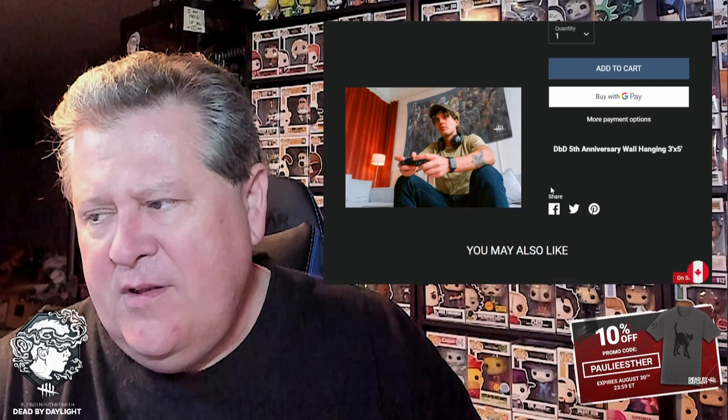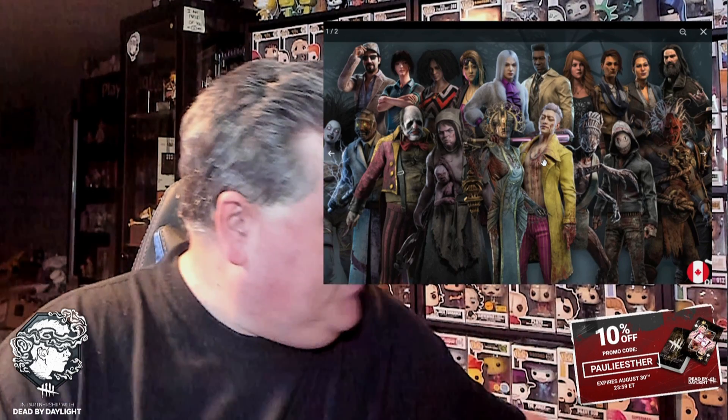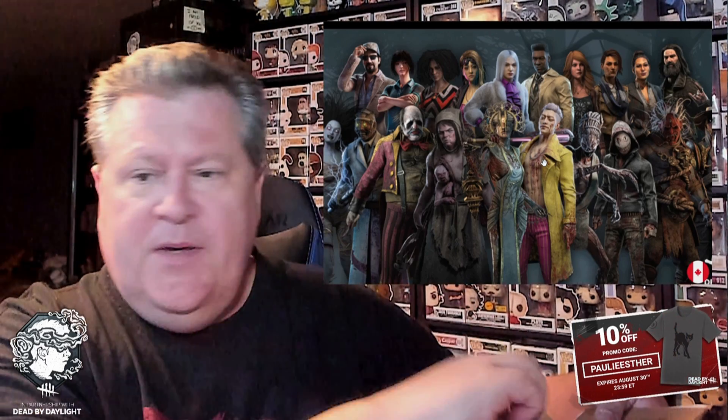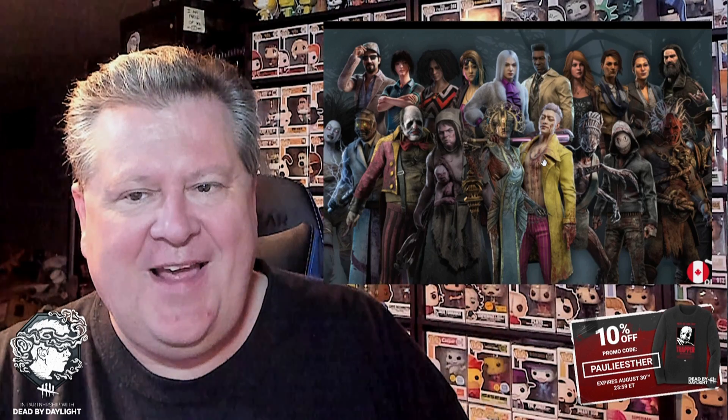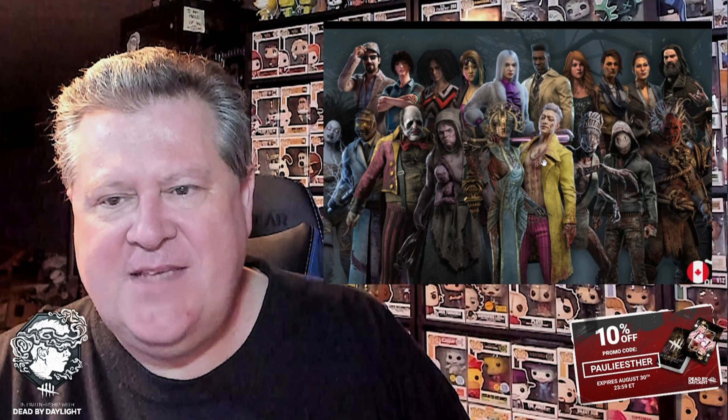Next we have the fifth anniversary wall hanging — three foot by five foot, made out of cloth. It has a great graphic of all the characters — the same image as on the back of the postcard in the box. Interestingly, it includes all the original DLC characters except Blight and Felix aren't in this, and I don't really have an explanation for why. But everybody else who was in their own separate DLC starting with Ace and The Hag is in here, and it's still a cool item.